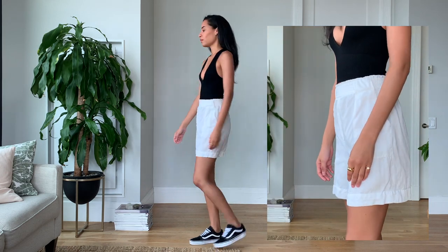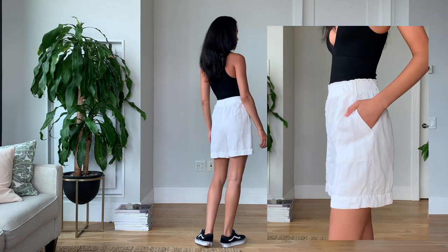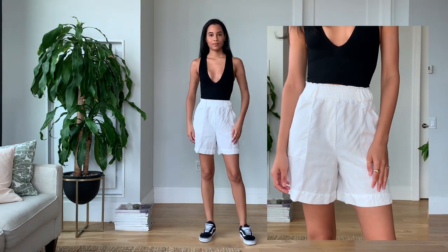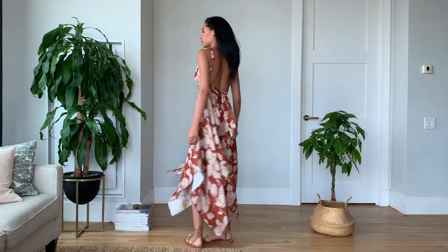I threw on Vans for a little bit of contrast — I did it randomly. I was going to put on some other sandals at first, but I kind of liked how the Vans looked. I think it roughed up the outfit just a little bit.